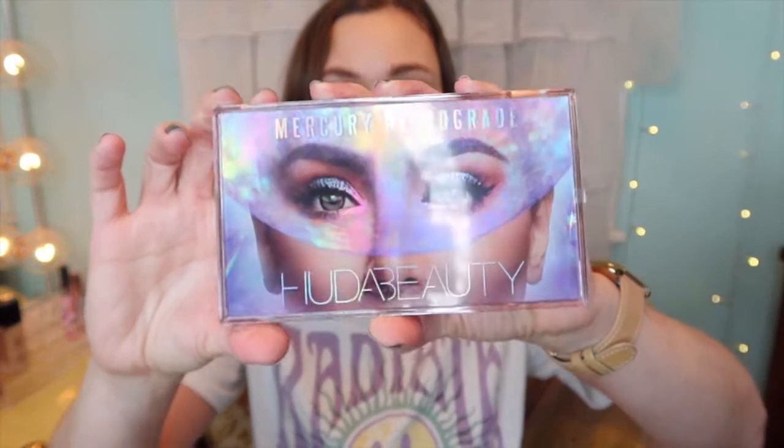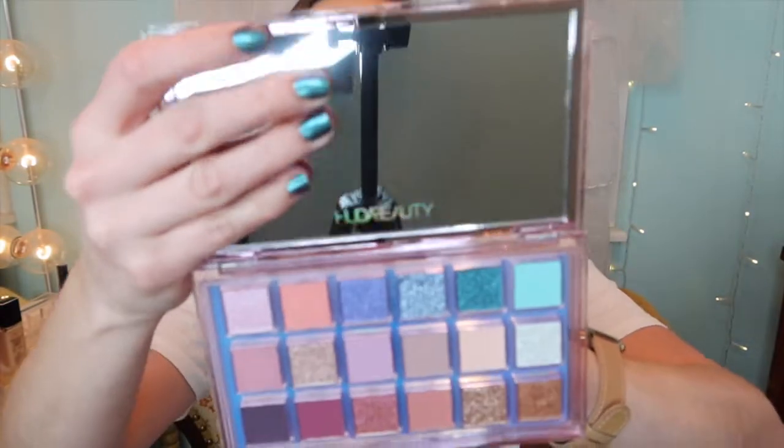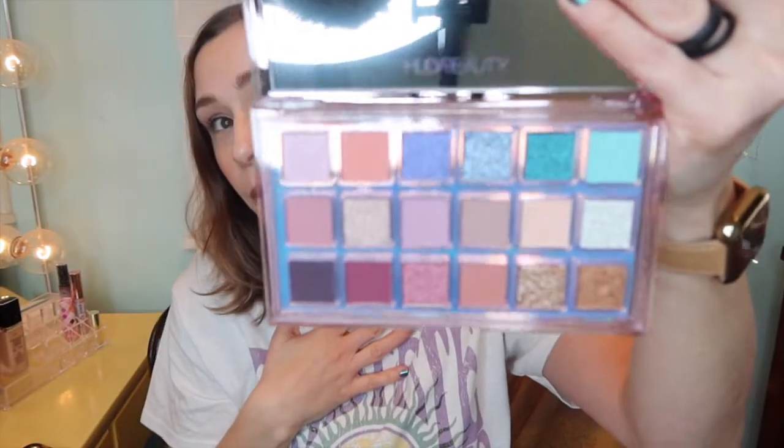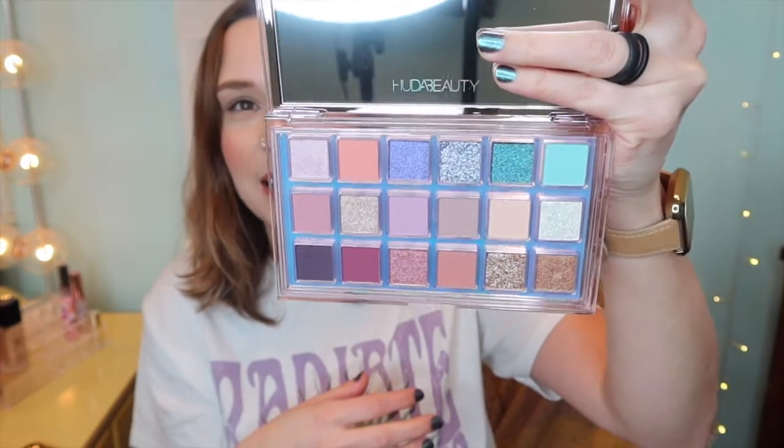This palette is so expensive full price that I could never bring myself to purchase it, but it's the Huda Beauty Mercury Retrograde. It was on sale for about $33 and then an additional 20% off. The outer packaging is beautiful. It's not a new palette but new to me, so I'm excited to use a lot of these shimmer shades. The mattes are fun and the pastels — like this green — are going to take me outside my comfort zone. This feels like an expensive palette.